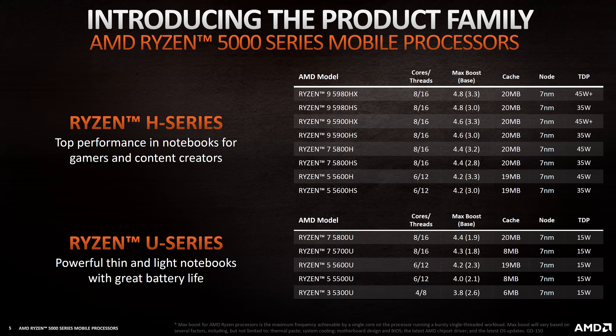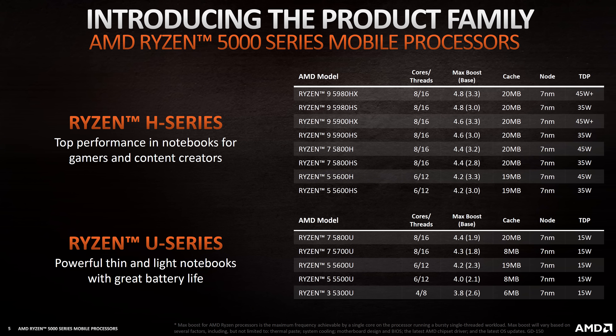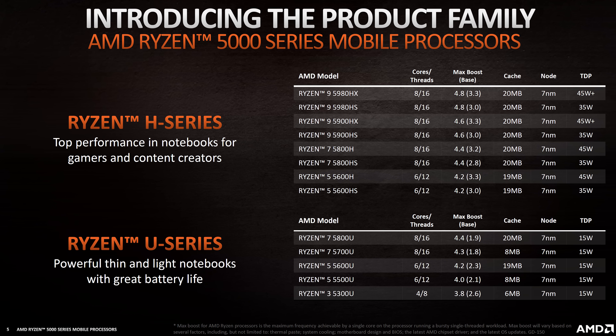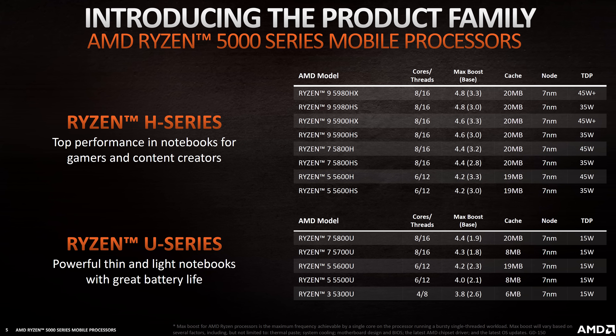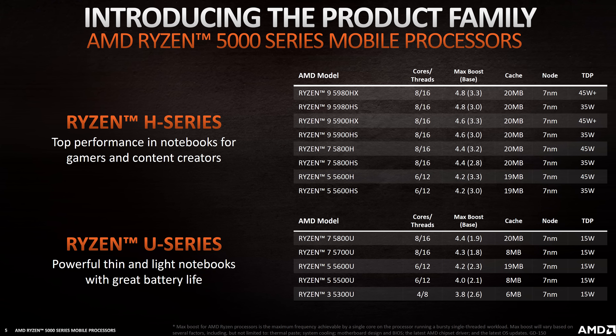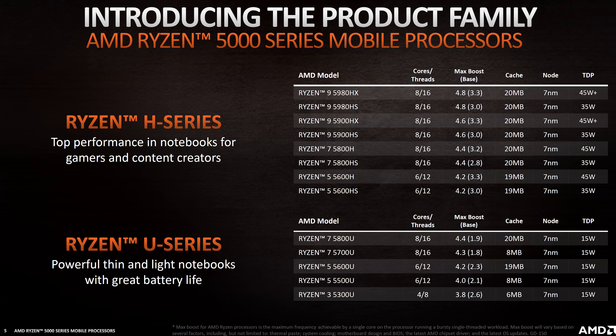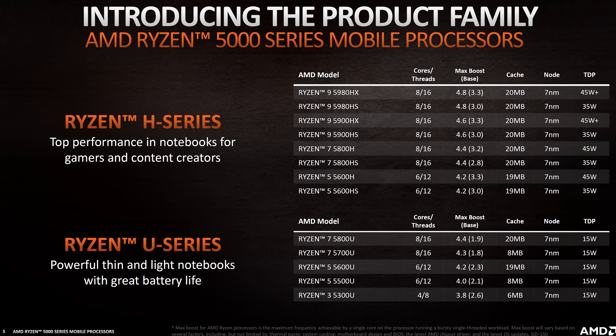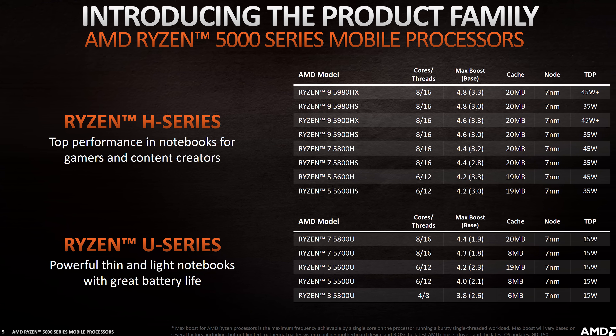We've also got the 8-core 16-thread Ryzen 7 5800H. This replaces the 4800H from last generation, but with a 300MHz higher base and 200MHz higher boost clock speed at the same 45W TDP. The 20MB cache is both L2 and L3 combined together, and my best educated guess is that the L3 cache has been doubled from 8 to 16MB.